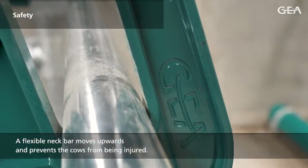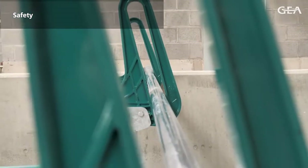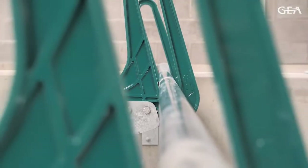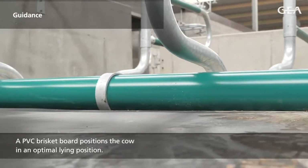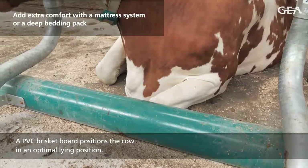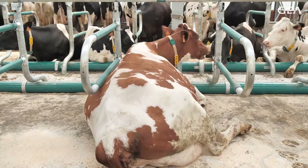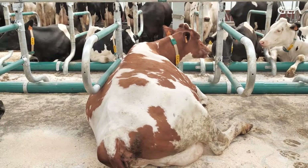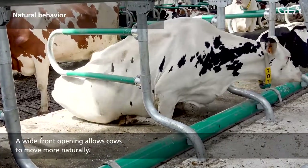A flexible neck bar moves upwards and prevents the cows from being injured. A PVC brisket board positions the cow in an optimal lying position. A wide front opening allows cows to move more naturally.